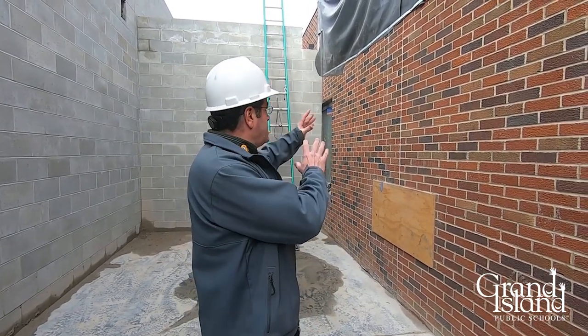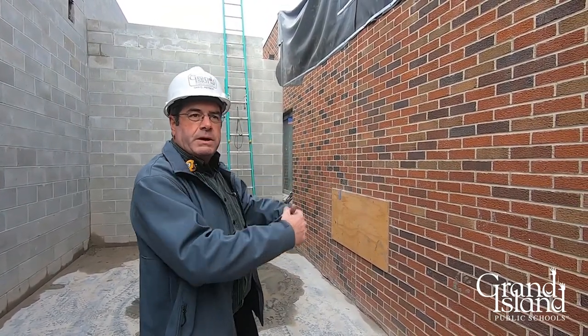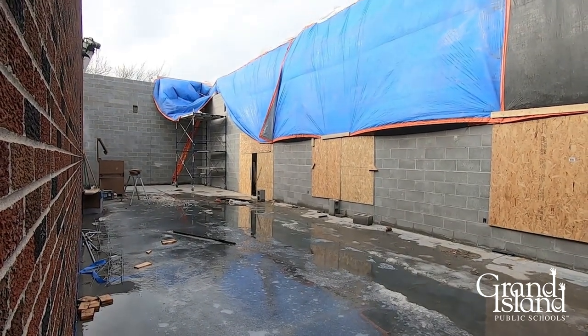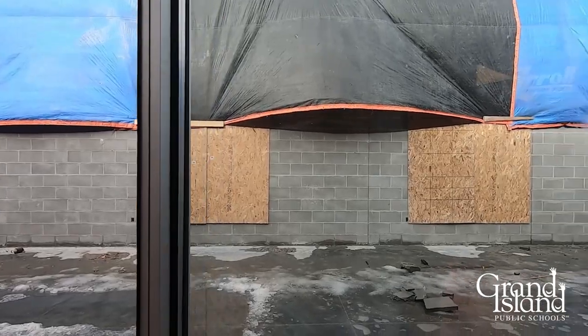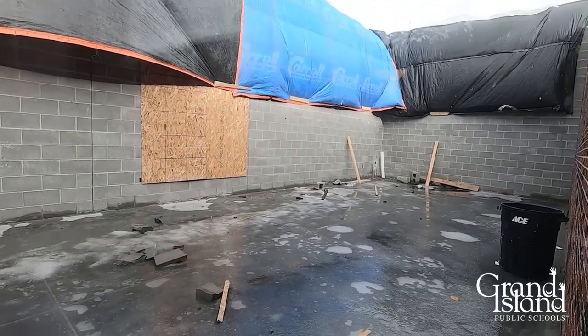What we'll end up doing is cutting holes in this wall, so this will sit there and that's where the doorways will be. This is the expansion of the actual band room itself, where we need to give them more space. I think the kids are going to really enjoy it once we get this done. The next step in this area is to go ahead and put in the structural steel framing that'll hold the roof deck, put the roof deck on it, and put the roof on that.